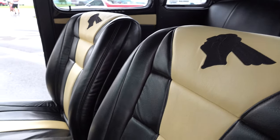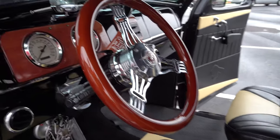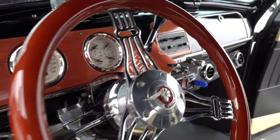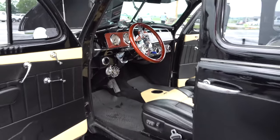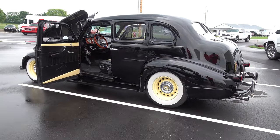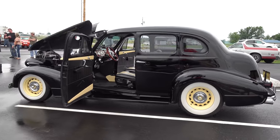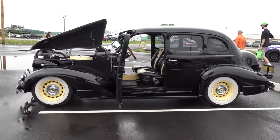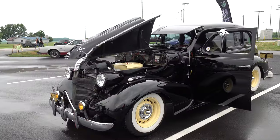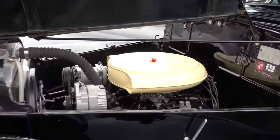Yeah, I just like it. What did you do to get it that low? It's got a Fat Man front stub on it and I had to cut some coils out of it too — had the front end apart six times to get it to ride just right, to get the good look. And I've got drop springs and two-inch blocks in the back. I think it sits just right; it rides good. We really love it. Stance and wheels makes a big difference, and you nailed the stance.